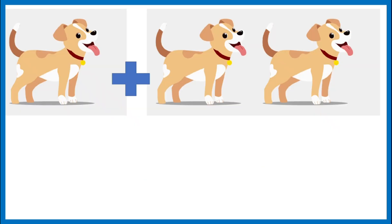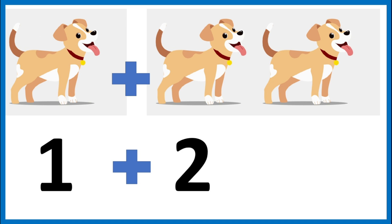There's one dog by the farmhouse and two dogs in the field. How many dogs are there together? Let's add them. One plus two. Let's count them together: one, two, three. One plus two equals three.